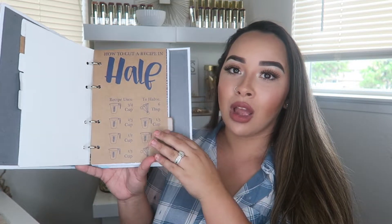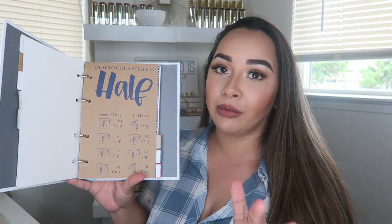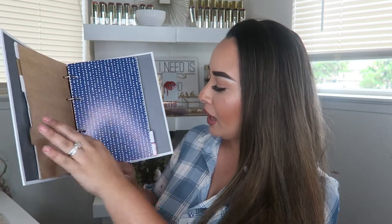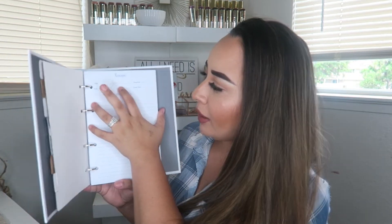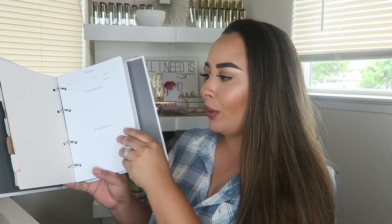It has a section on how to cut a recipe in half, which is amazing because we're only a family of four and I always make huge recipes and have so much stuff left over, so this is going to be perfect. Then it has the recipe cards — title, notes, prep time, total time, ingredients, directions — and there are a ton of them. You just open it up and stick the recipe cards in there. I'm definitely going to put in all my favorite recipes, and I'm also going to start the keto diet so I'll probably have a tab just for keto recipes.